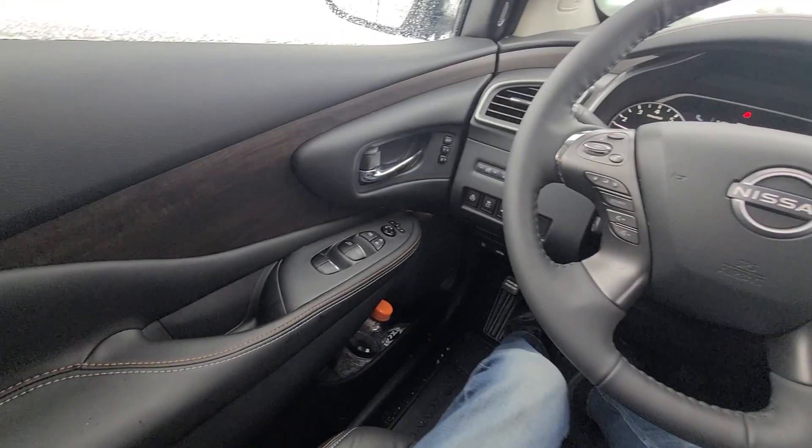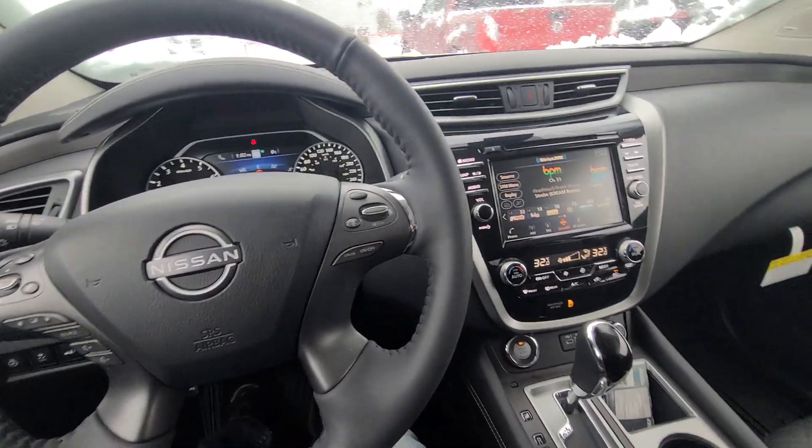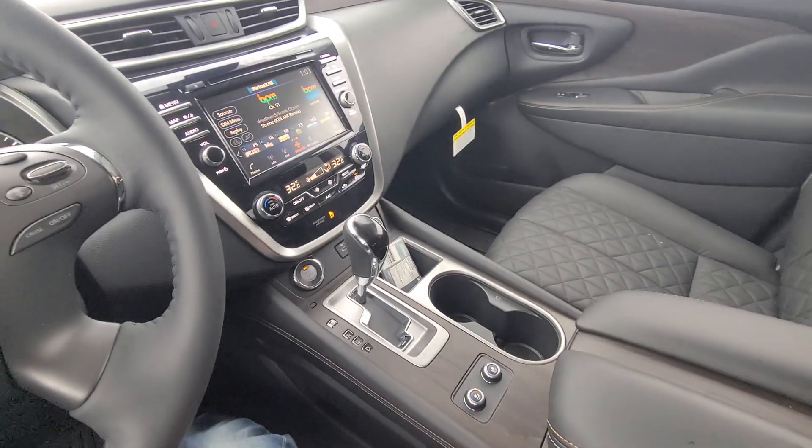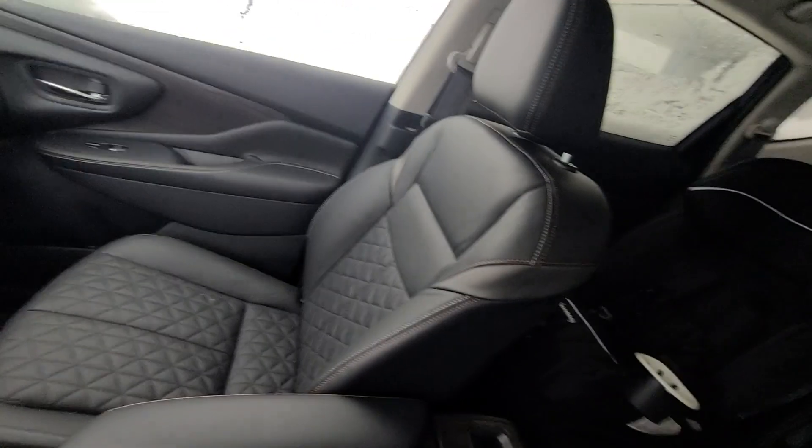I just wanted to give you a quick walk-around video of this one that we're going to be looking at. It has the new Nissan symbol in the steering wheel. If you do have any questions that I can help you with, just let me know. Justin was just finishing up the payment figures for your trade value and everything like that, so we'll get that together and send them your way. Thank you very much for checking this out — we'll talk to you soon. Goodbye.